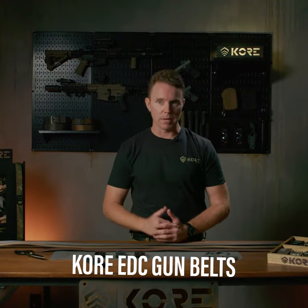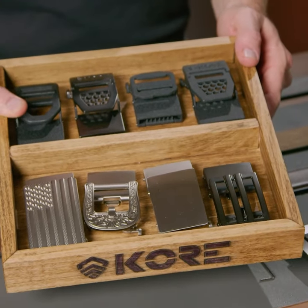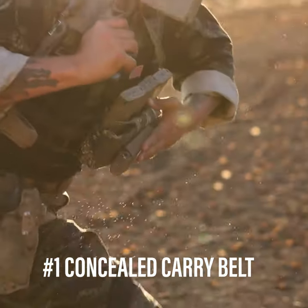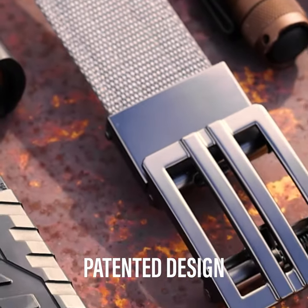Core Everyday Carry belts, or EDC belts, come in both leather and tactical versions with dozens of interchangeable buckles and belts. These are the preferred belts for everyday carry, concealed carry, and tactical training. Core Essentials was the first to create the reinforced ratchet gun belts to support firearms, and we hold two US patents to prove it.